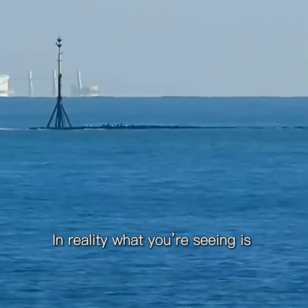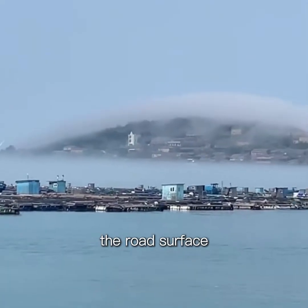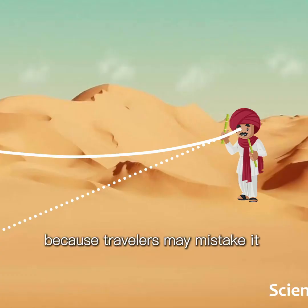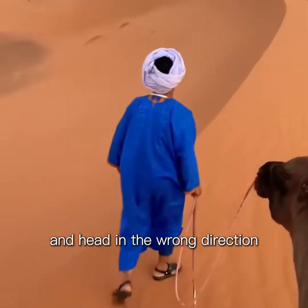In reality, what you're seeing is an image of the sky or nearby objects inverted on the road surface. That's why it looks like a shimmering pool of water. In the desert, this illusion can be dangerous because travelers may mistake it for a real water source and head in the wrong direction.